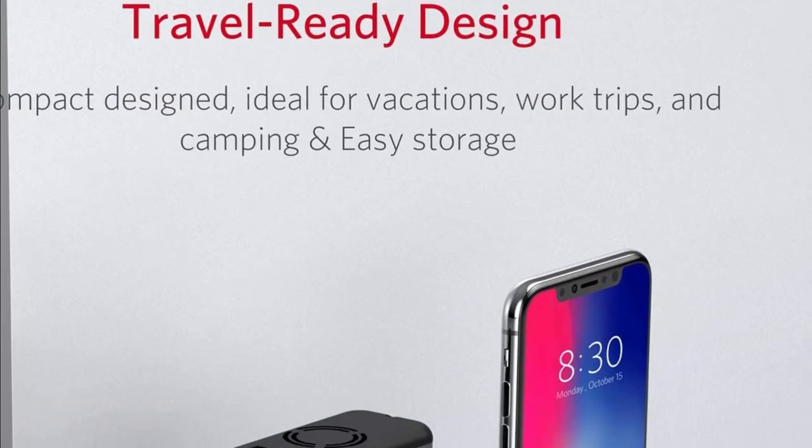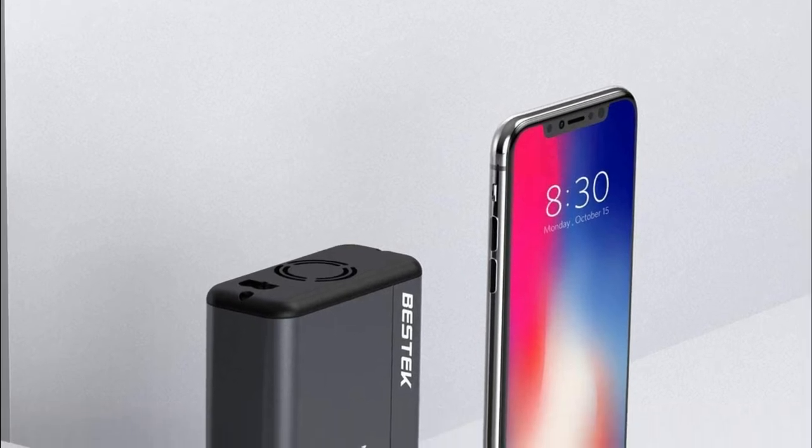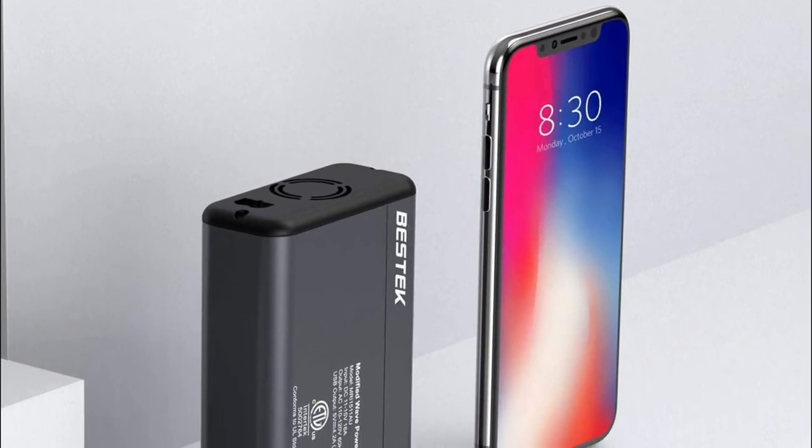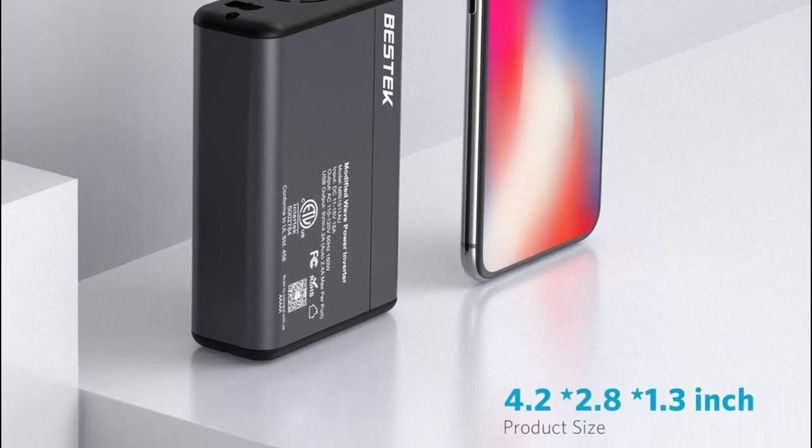An iPhone-sized device that is ideal for trips to the beach, work trips, and camping. The cigarette lighter plug is 32 inches long, ensuring the power inverter can be connected to almost every vehicle.